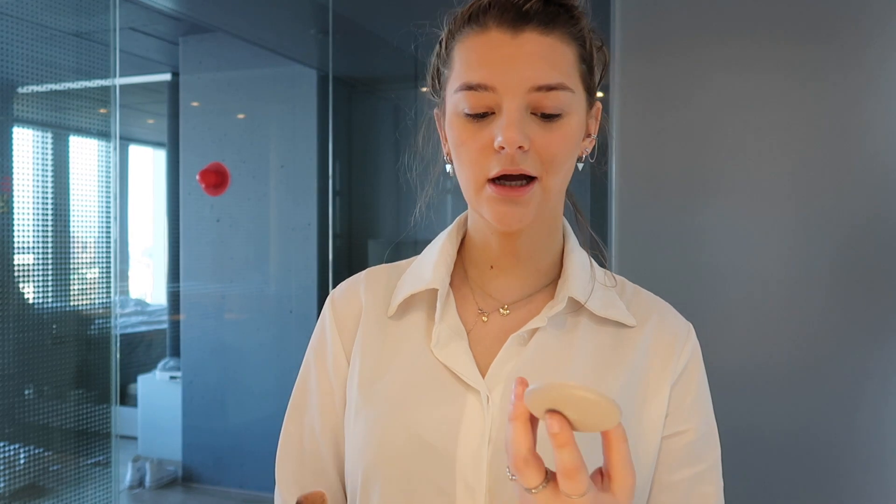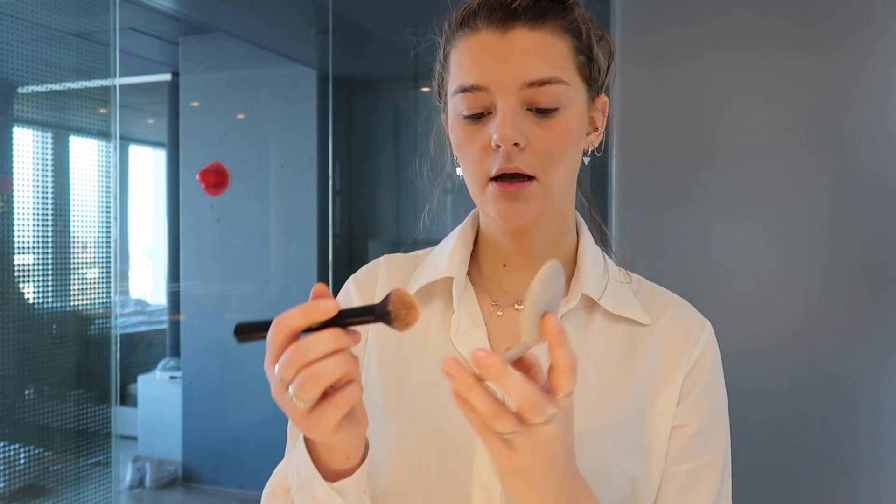I also apply another blush — this one is from Kiko, called 01 Better Place. I've been using it for a while. I apply it on my cheeks and also a little bit over my nose for more color. Then I set the base with this Prep & Prime from MAC, which keeps your skin from getting shiny quickly — that's something I really struggle with.